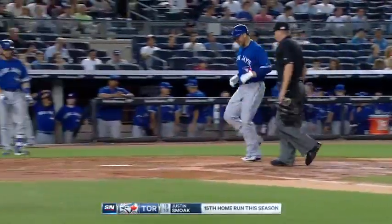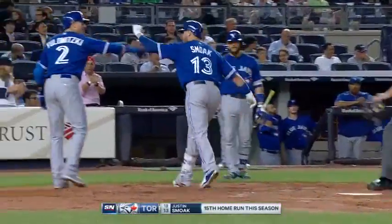You know, any time you come into Yankee Stadium and you have a chance to put a left-handed batter up there, you gotta do it.